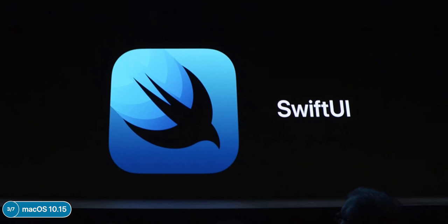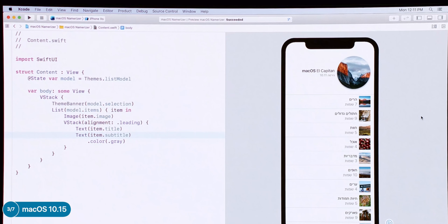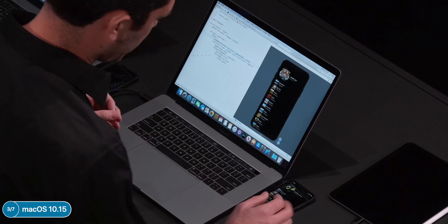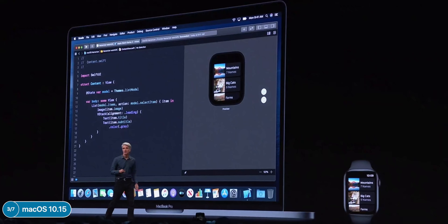SwiftUI is going to replace UIKit and AppKit — multiple pages of code can be replaced by just a few lines using Apple's extensive included libraries. The biggest feature is real-time code preview in Xcode, just like Playgrounds on iPad. You can drag and drop modules, test on a device in real time, and any code changes are automatically applied to the connected iOS device with no need to rebuild. Swift UI also has built-in support for multiple languages and dark mode automatically.